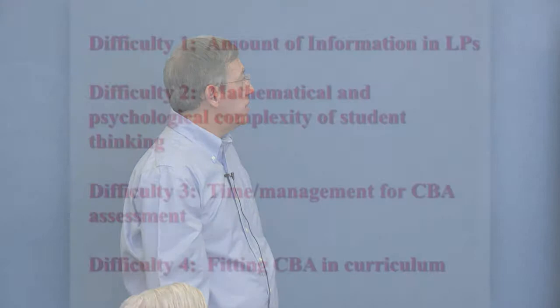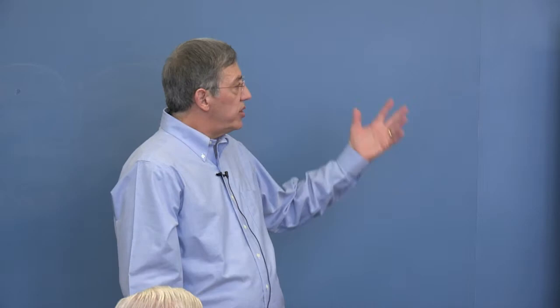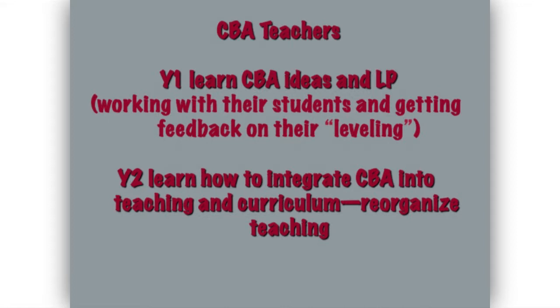Helping teachers understand learning progressions: what are the difficulties? One is the amount of information in learning progressions — it's fairly complicated. Two is that there's not only mathematics you have to understand, but there's psychological complexity to students' thinking. Three is time management — once you get what the levels look like, how do you integrate it into your curriculum to make it useful? The teachers resolved these issues over at least two years: year one, just figure out what the levels were and feel comfortable with them; year two, revise their curriculum and figure out, 'In this unit, I'm going to do this from CBA,' then implement that plan.